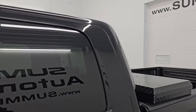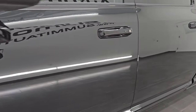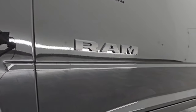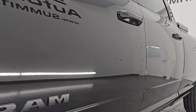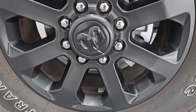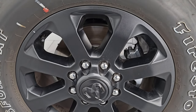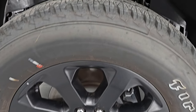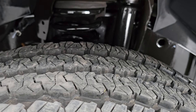Diamond Black Crystal Pearl is the color. Paint code is PXJ and I shoot all my videos in 4K. If you like the video, subscribe to the YouTube channel and click the bell notifications. It comes with the 20-inch low-gloss painted alloy wheels, part of that night edition. It has Firestone Transforce AT tires — LT 285/60 R20s — and they have just about all the tread left, with only 2,000 miles on this truck.